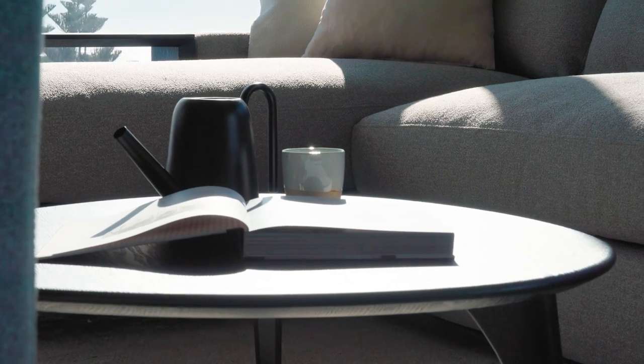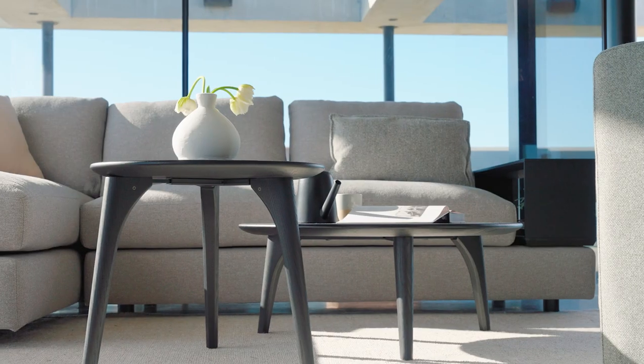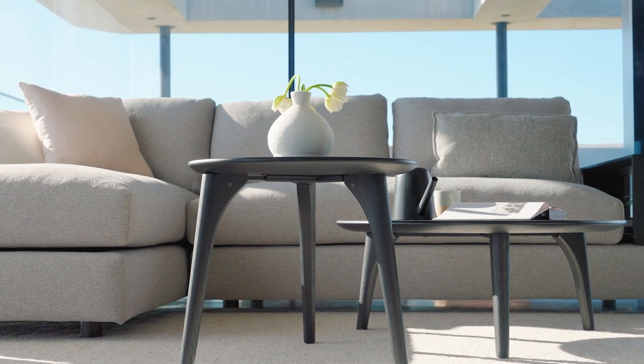Once upon a time the nest of tables was tucked away in the corner of the room. I actually like the idea of having two contrasting coffee tables at different heights, one sitting above the other. That works beautifully — in fact, I have it in my own home.